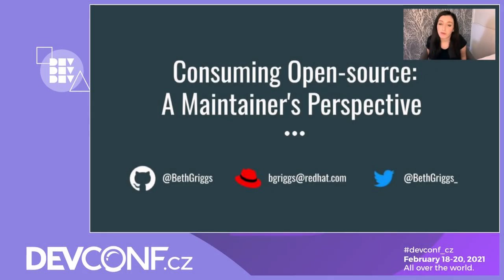Hi everyone, my name is Beth Briggs and I'm a senior software engineer at Red Hat. I gained my Red Hat badge just three months ago when I moved over from IBM, and I'm excited to be here today in my first virtual dev call.